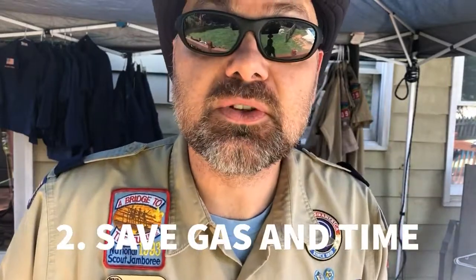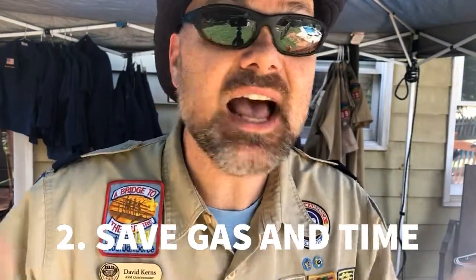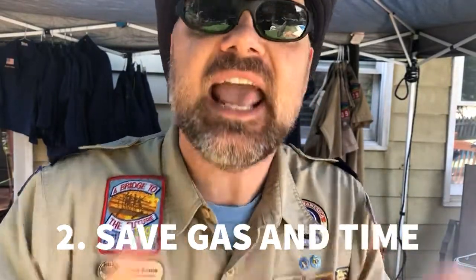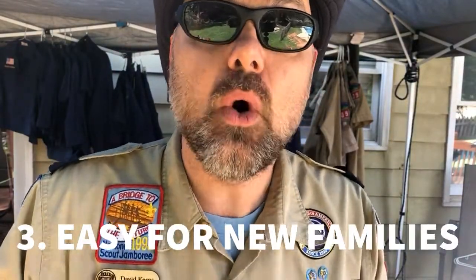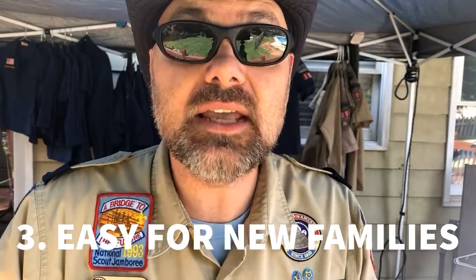Number two: you don't have to make a trip to the store — that saves you gas and that saves you time. What parent doesn't love saving gas and time? Three: it's easy for our new families. There's no guesswork as to where patches go or what you need. You get it all taken care of in one shot. Four: quick service.